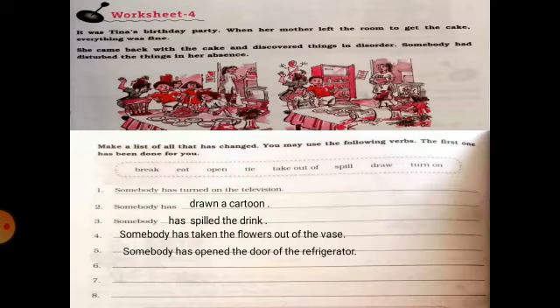Now here are two pictures. One is the picture of Tina's birthday party before her mother leaves the room, and the second picture is when she comes back with the cake. There are some changes in the room — you have to write what changes were made by the children. For example: 'Somebody has turned on the television.' 'Somebody has drawn a cartoon.' 'Somebody has spilled the drink.' 'Somebody has taken the flowers out of the vase.' 'Somebody has opened the door of the refrigerator.' 'Somebody has eaten the food.' Like this you will complete the rest of the worksheet.